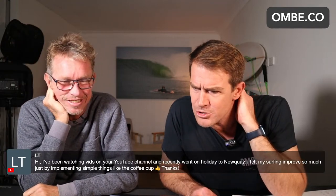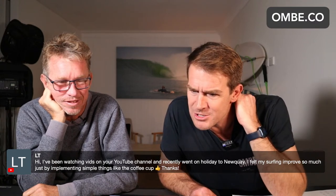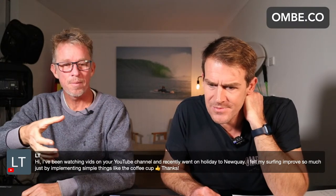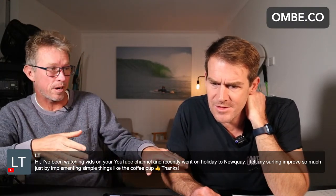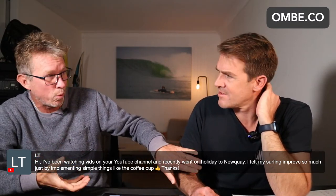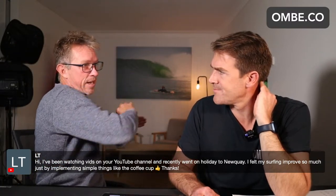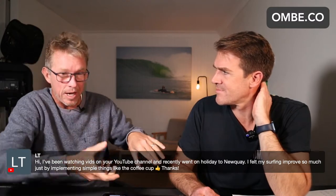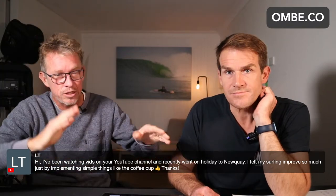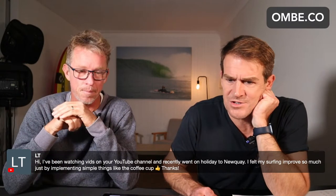Someone says: I've been watching you guys on YouTube and currently we're on holiday in Nuki. I found myself improve so much just by implementing simple things like the coffee cup. Coffee cup — now from the coffee cup: on your bottom turn, you want to fill the water up so your hand goes that way. Then you go to the top turn and you pour it out. So you're basically just following the water flow, because it goes up the wave and you pour it out. That will make you go heel edge, toe edge, heel edge, toe edge. So fill the coffee, empty the coffee. Next holiday in Nuki, tip your coffee out.